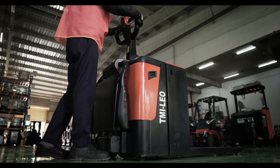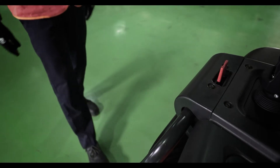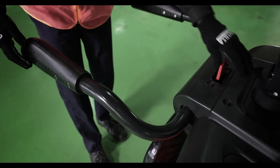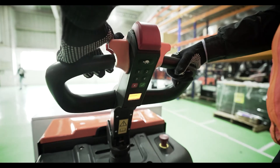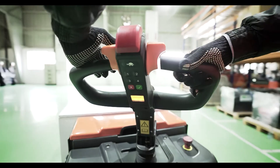It's easy to forget about one's safety during the grueling sessions of pallet handling. But at Toyota Material Handling India, we always believe in safety first. Therefore, we've paid extra attention to ensure safety, so you don't have to worry.